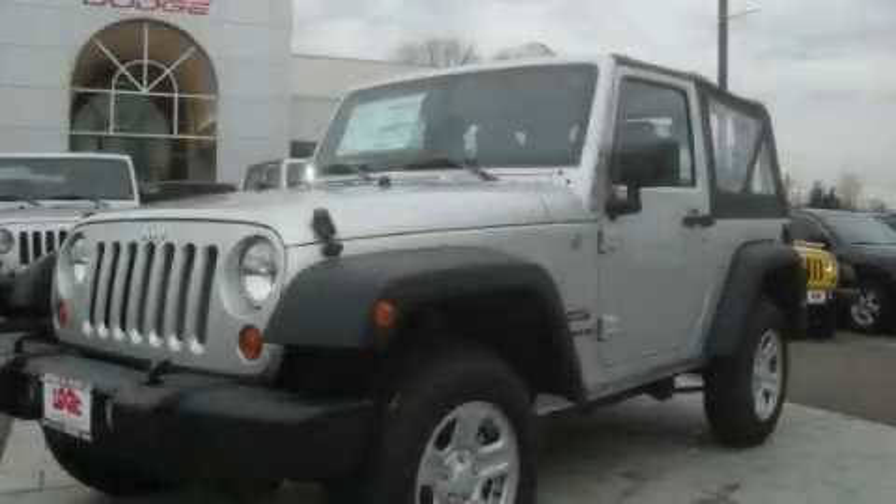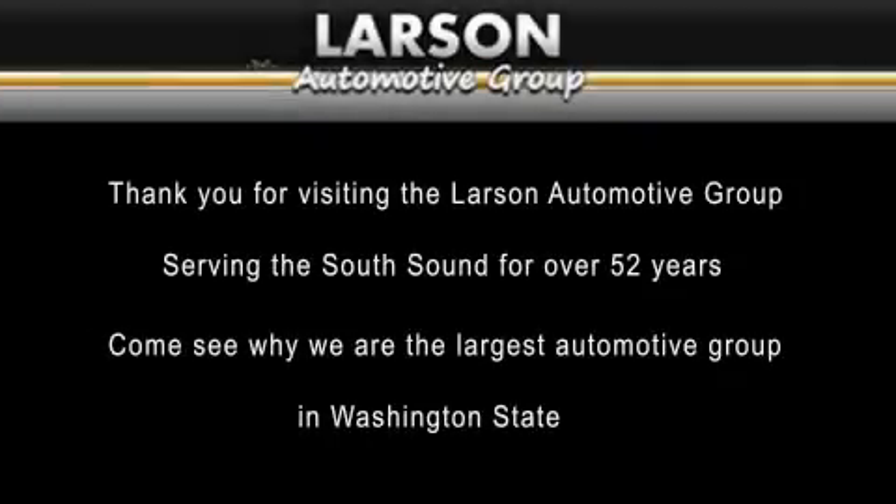Call now to find out how you can own this breathtaking automobile. Thank you for visiting the Larson Automotive Group, serving the South Sound for over 52 years. Come see why we're the largest automotive group in Washington State.